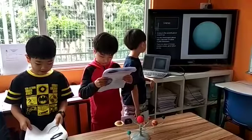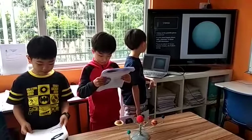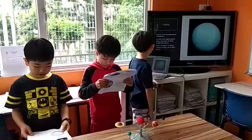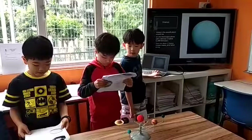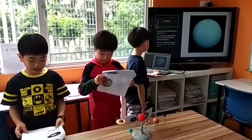Uranus is the seventh planet from the Sun. It is the third largest planet, with a diameter of about 51,000 kilometers. There are about 27 known moons, all of which are icy.